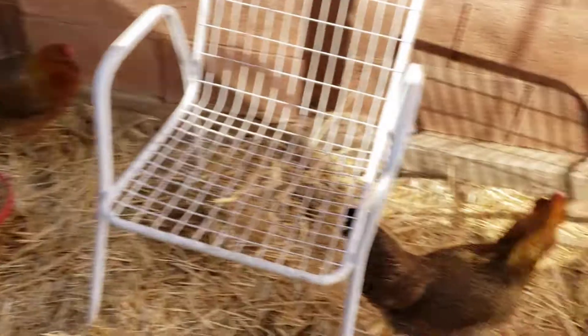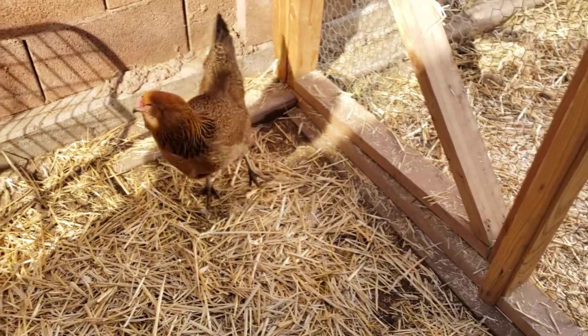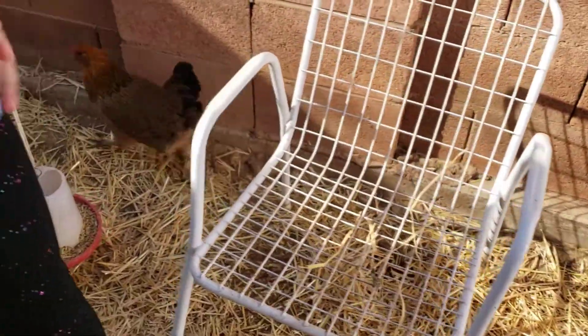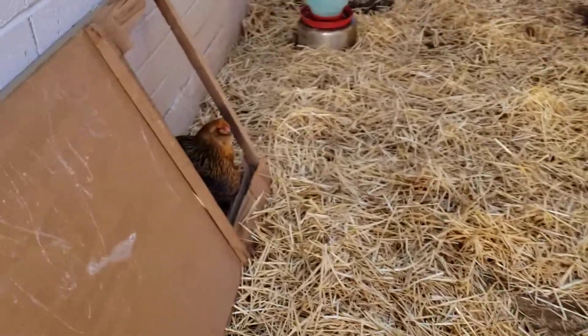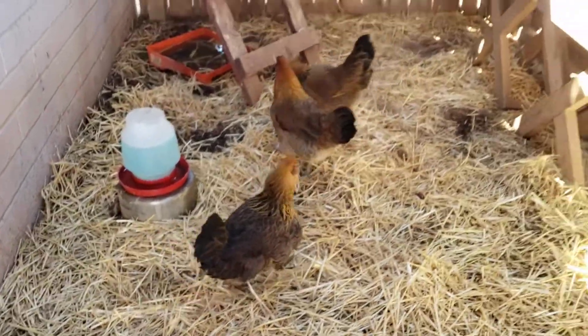And right there is Soda Pop. There's Soda Pop and that's Buttercup. Yeah, that's Buttercup right there. It's hard to keep track of chickens' names because they look so much alike.